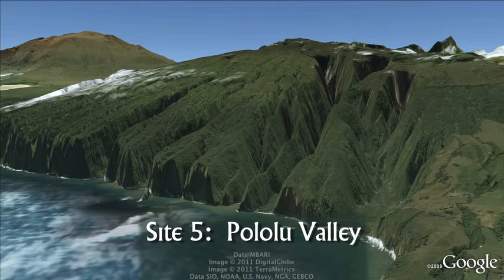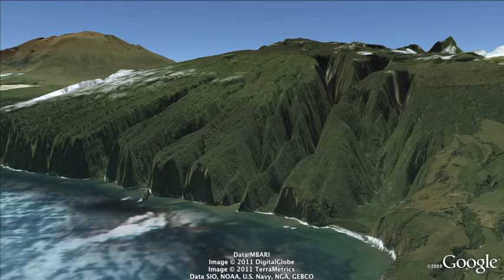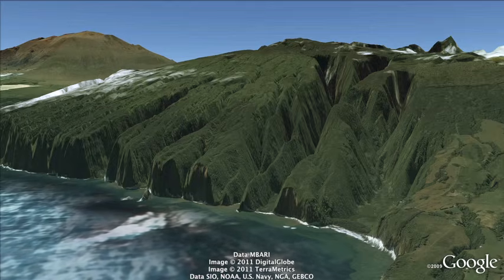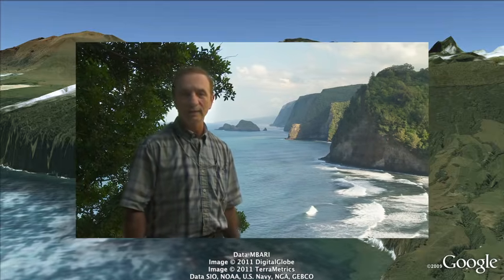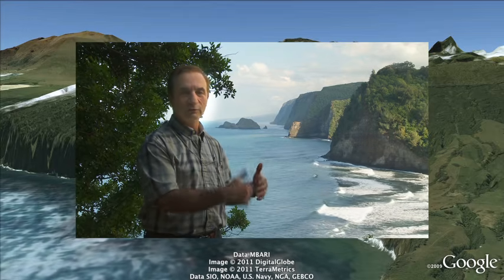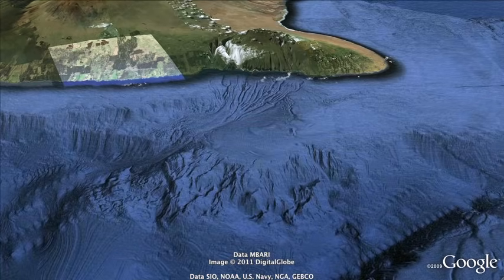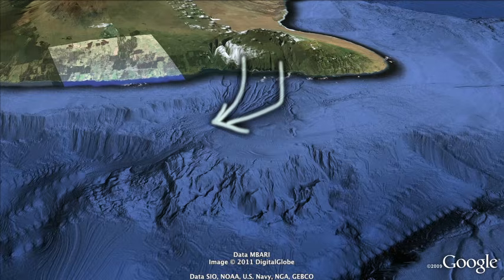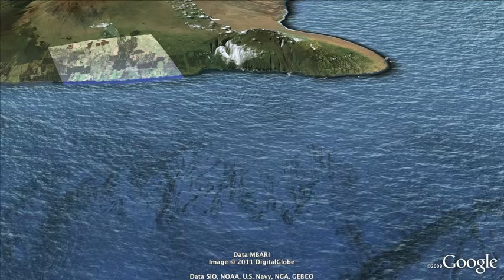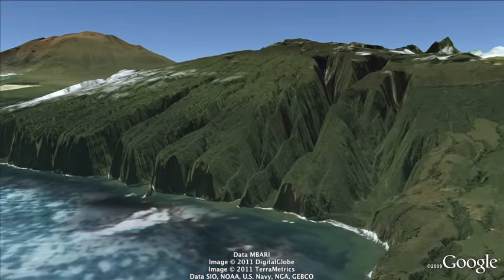Site 5: Pololu Valley. This is an incredibly beautiful place at the end of Route 270. Here on the north slope of the Kohala Volcano, the cliffs behind represent the breakaway scarp for a gigantic landslide that started here and flowed to the north underwater. It's believed this happened sometime three or four hundred thousand years ago in the late stages of growth of the Kohala Volcano. Once the cliffs formed, this caused a very abrupt change in the topography and allowed deep canyons to form, including Pololu Valley and the corresponding Waipio Valley on the other side of the fault scarp.